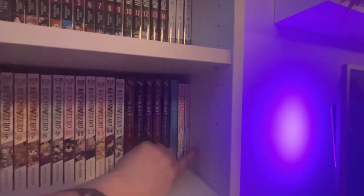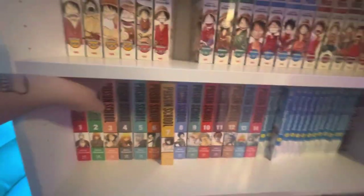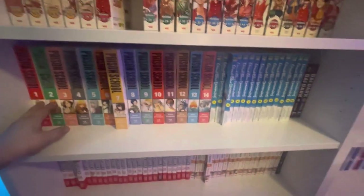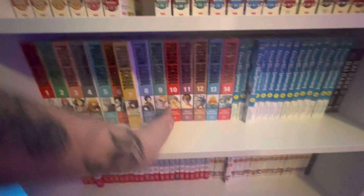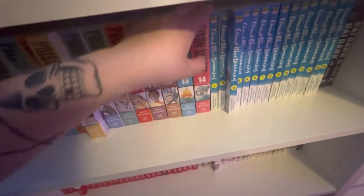Higehiro — I Shaved and Took in a High School Runaway — just watch the anime; this manga release is kind of whack, made by One Peace Books and hard for me to track down. First real ecchi/mature manga of this video — Prison School, volumes 1 through 14. Got this for myself after graduating school — a nice little graduation gift. I don't have the one-shot spin-off but it's not high on my priority list.